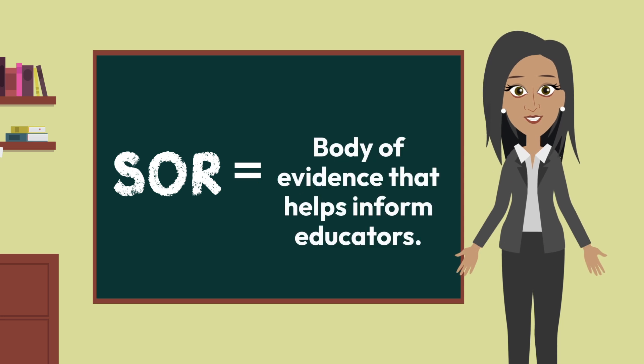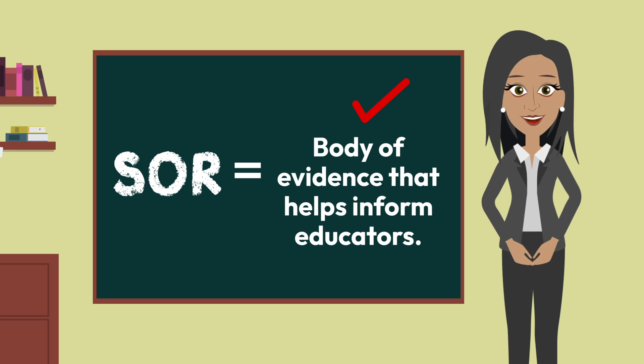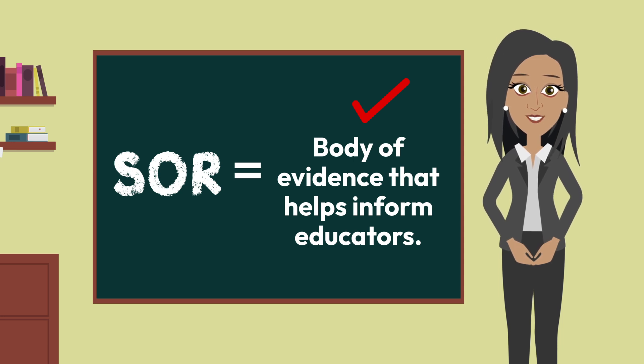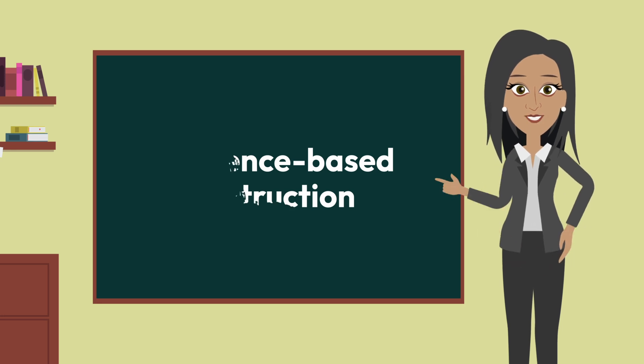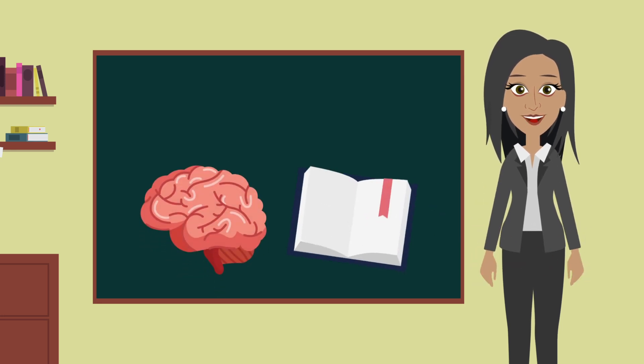SOR is a body of evidence that helps inform educators about how children learn to read, thereby serving as a strong foundation to ensure that more students receive evidence-based instruction in literacy.